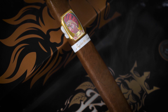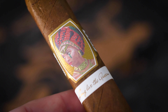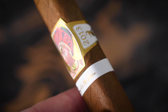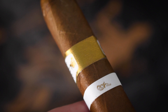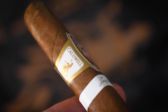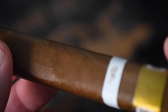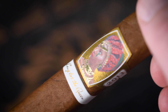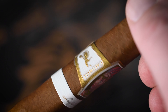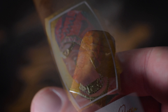A familiar face — the Caldwell Long Live the Queen Ace of Hearts Toro Limited Edition Box Press. I know there were a lot of mixed reviews about Long Live the Queen, but I really enjoyed it, and I love a box press. It is a 6x52. The wrapper is Cameroon, binder is Indonesian Sumatra, filler is from Nicaragua and the Dominican Republic. It's woody, peppery, full of feisty flavor. It was in my top 10 of 2023.